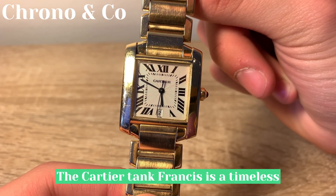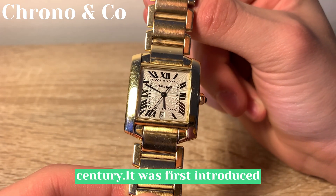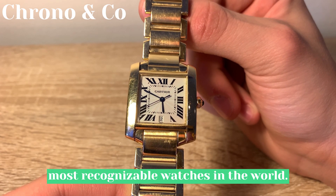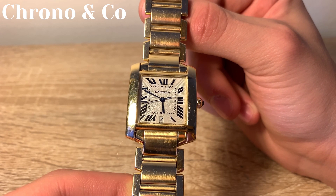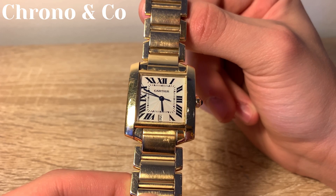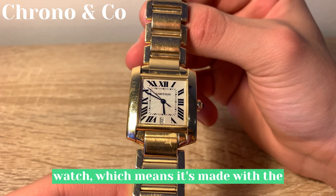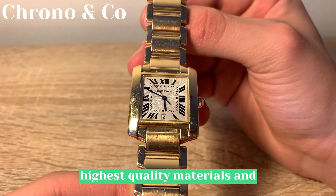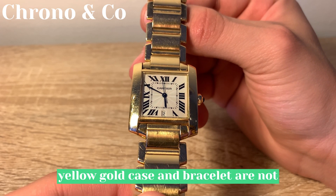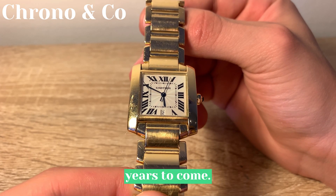The Cartier Tank Francaise is a timeless classic that has been around for over a century. It was first introduced in 1917 and has since become one of the most recognizable watches in the world. What makes the Cartier Tank Francaise with a gold bracelet so special? Well, for starters, it's a Cartier watch, which means it's made with the highest quality materials and craftsmanship. The 18k yellow gold case and bracelet are not only beautiful but also durable, ensuring that the watch will last for years to come.